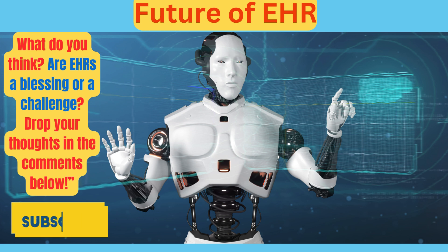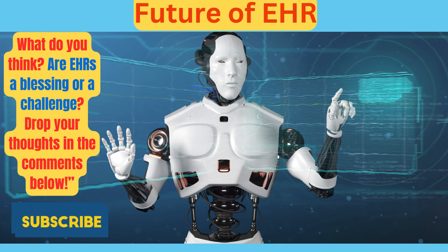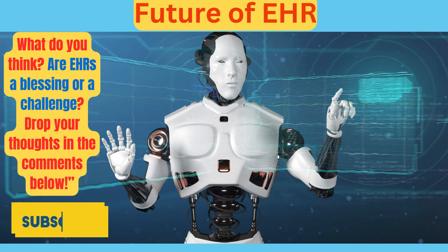EHRs are the backbone of modern healthcare, connecting patients and providers like never before. But they're also a work in progress, with room for innovation and improvement. What do you think — are EHRs a blessing or a challenge? Drop your thoughts in the comments below, and don't forget to hit that subscribe button for more deep dives into health tech. Thanks for watching, and we'll see you next time.